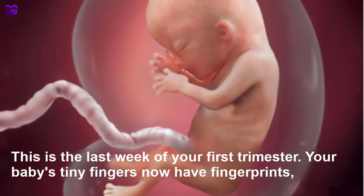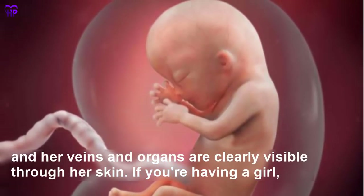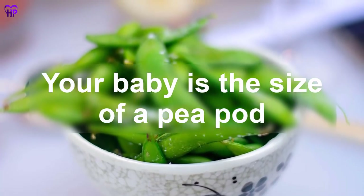Week 13 — This is the last week of your first trimester. Your baby's tiny fingers now have fingerprints, and her veins and organs are clearly visible through her skin. If you are having a girl, her ovaries contain more than 2 million eggs. Your baby is the size of a peapod.